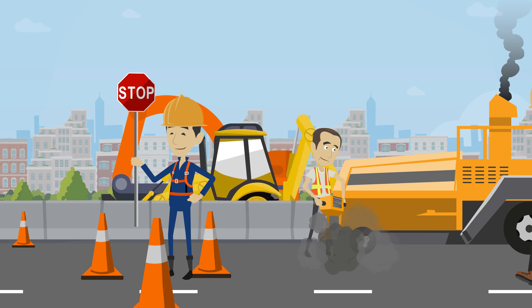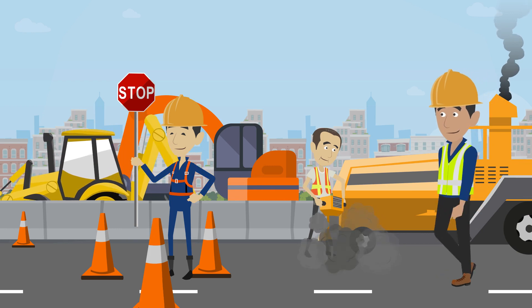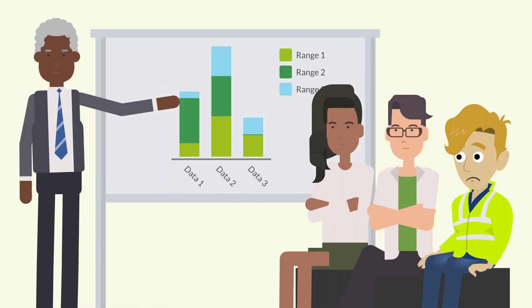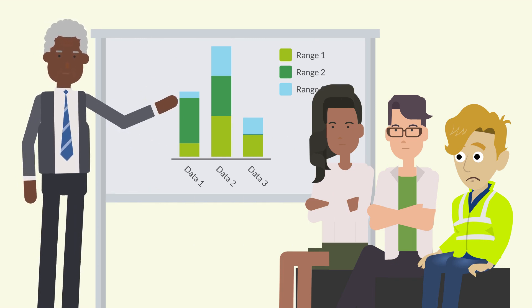Every year, governments spend more and more money to deliver critical infrastructure projects. These projects are large and complex, driving a massive demand for experienced and skilled construction management professionals to help deliver them. To fill the gap, more and more university graduates are entering the industry every year, being thrust into roles on these major projects.